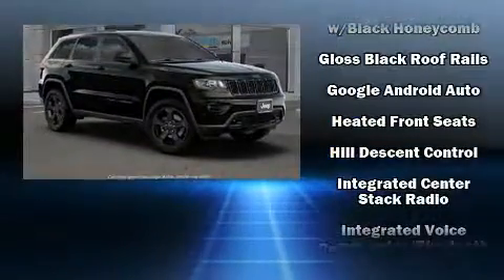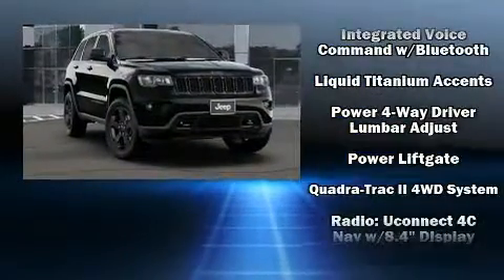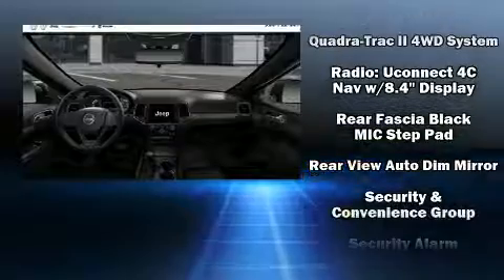Additional safety features include anti-whiplash front head restraints, ignition disabling, an emergency communication system, and four-wheel disc brakes with ABS.